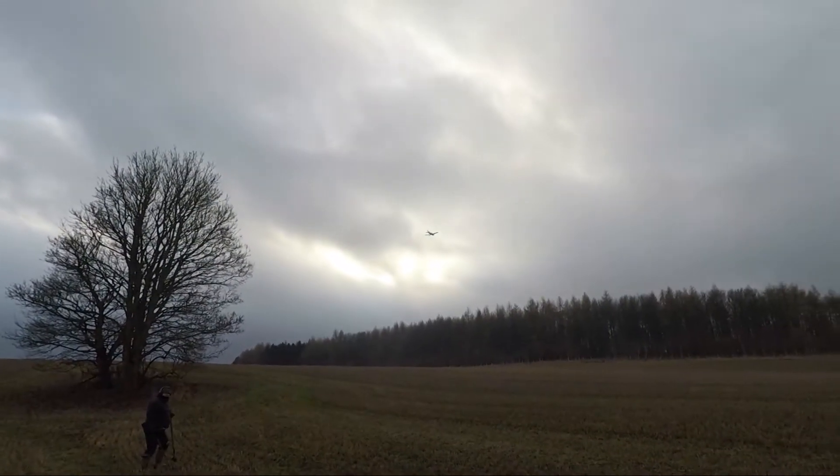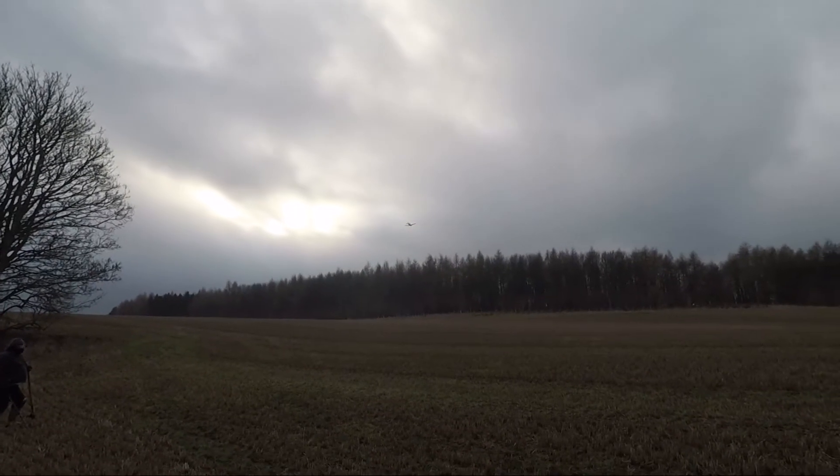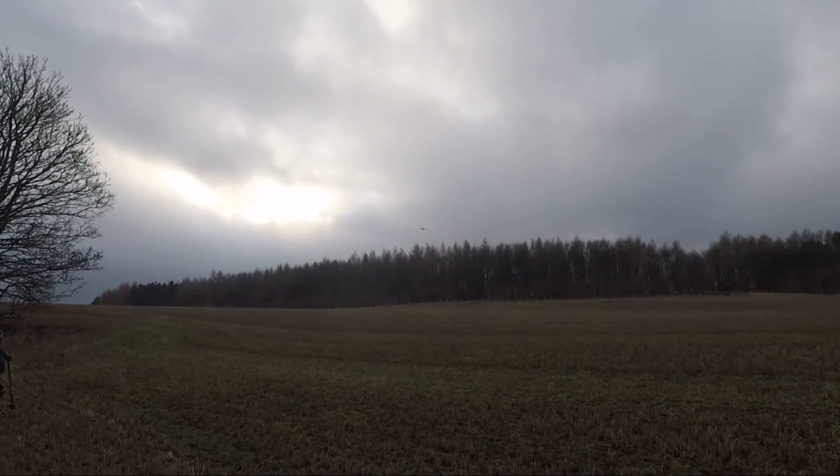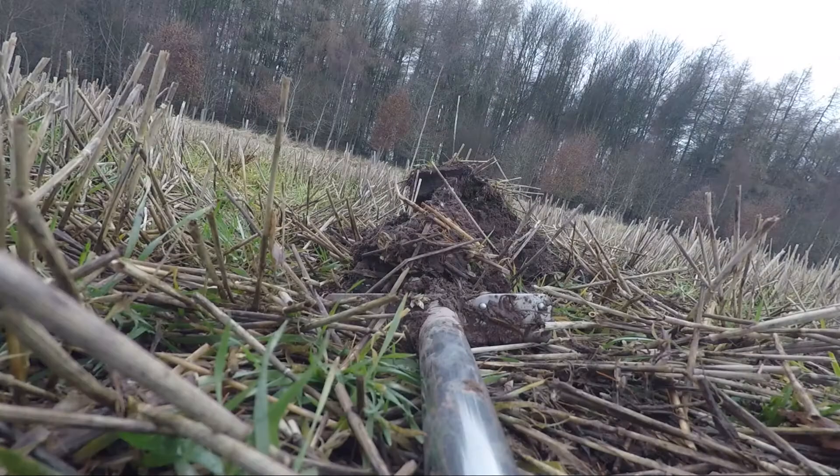Did he wave his wings off there? He must be coming in to land. I hope so - that was pretty low. Low and slow. I've not heard a bang so he must be okay. I think he's gone.